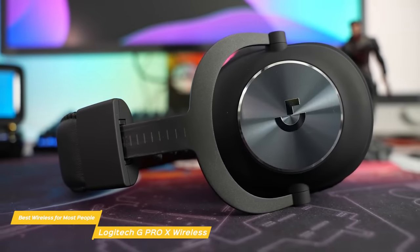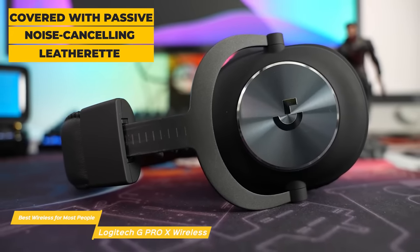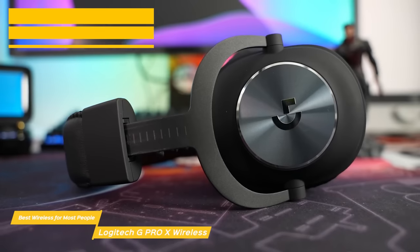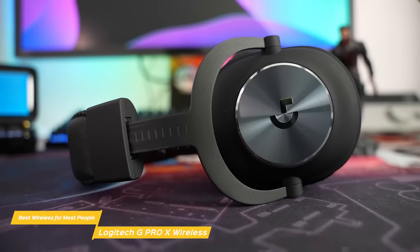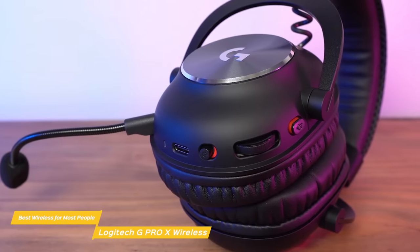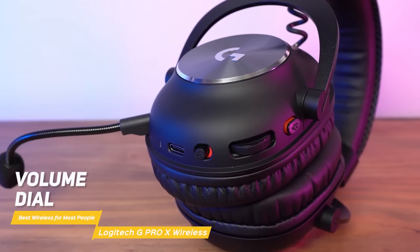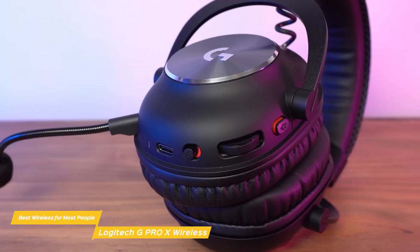This headset features ear cups that are cushioned with memory foam pads and are covered with passive noise-canceling leatherette, or if you prefer something a bit more breathable, a second set of ear pads is included that are made out of soft velour for premium comfort. On the left ear cup, you'll be able to access most of what makes this headset tick, including a volume dial, a mic mute button, a power button, a USB-C charging port, and a 3.5mm mic port.